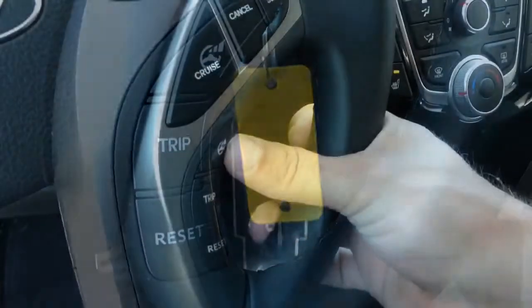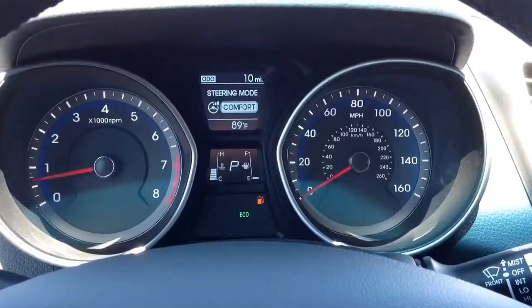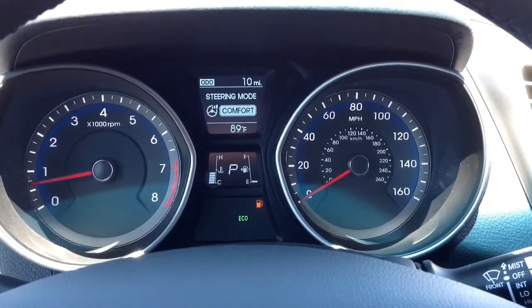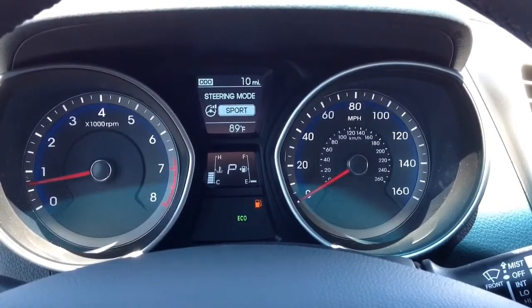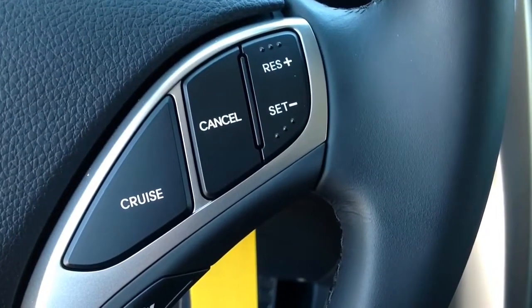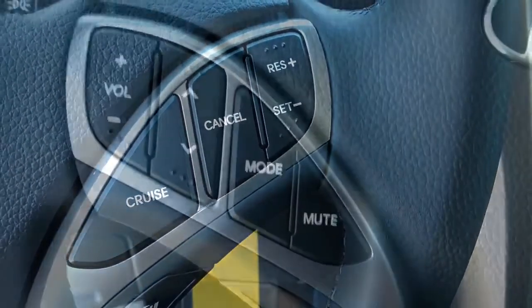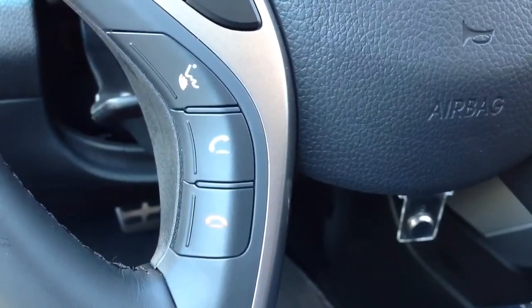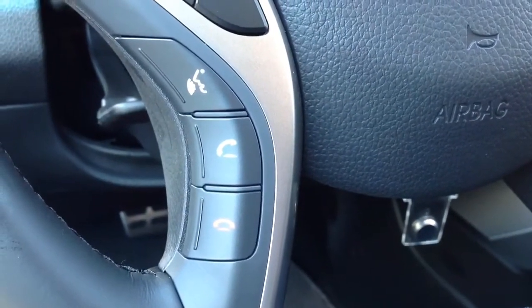That's the driver selectable steering mode, where I can switch between comfort, normal, and sport mode and tune it perfectly for how I like to drive. The other controls on the steering wheel include your trip computer controls, cruise control, buttons to operate all the audio controls, and the Bluetooth hands-free phone set controls.